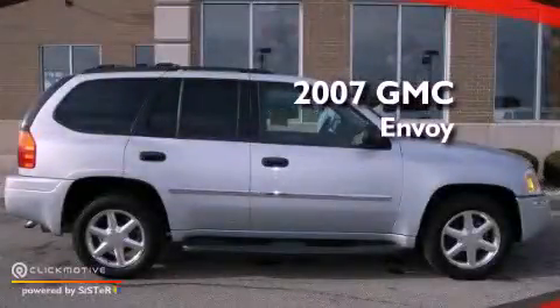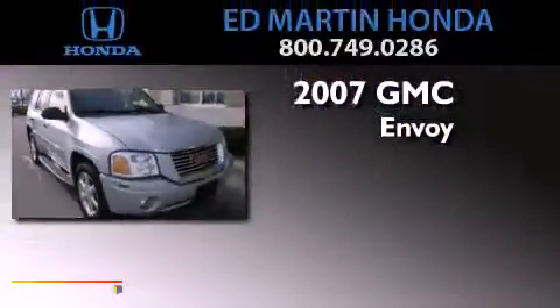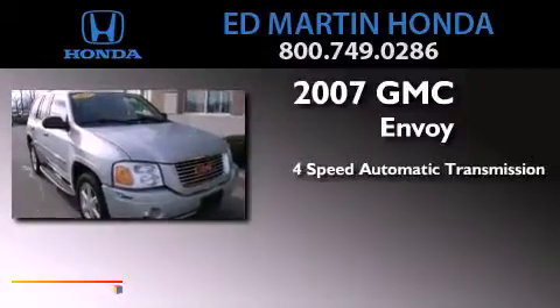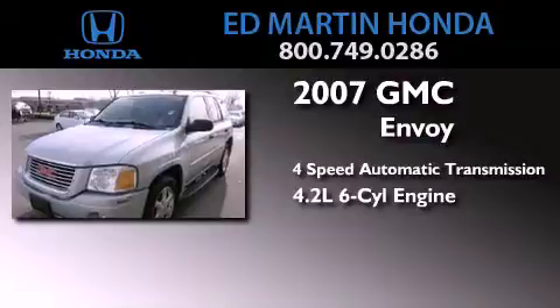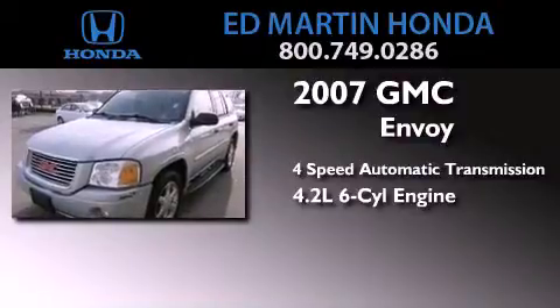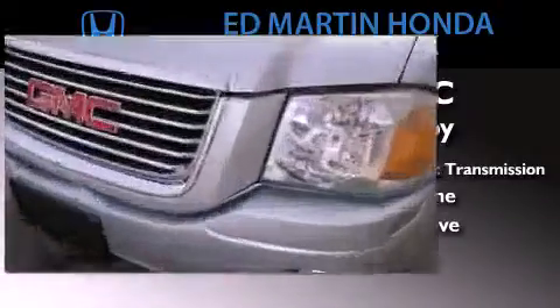This is a 2007 GMC Envoy. This SUV has a 4-speed automatic transmission, a 4.2-liter inline 6-cylinder engine, and the added safety and control of 4-wheel drive.